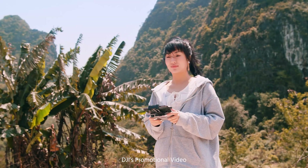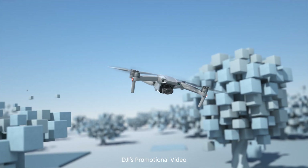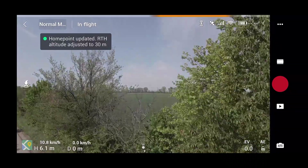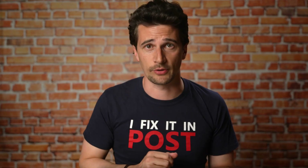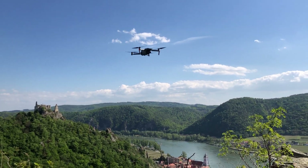The Mavic Air 2 also features improved autonomous flying modes that allow for better obstacle avoidance and object tracking, which we will try in a separate video. This was not possible to test yet due to current COVID-19 regulations and the windy conditions.